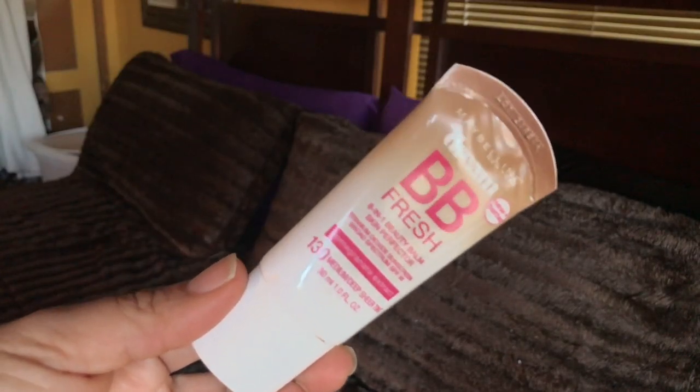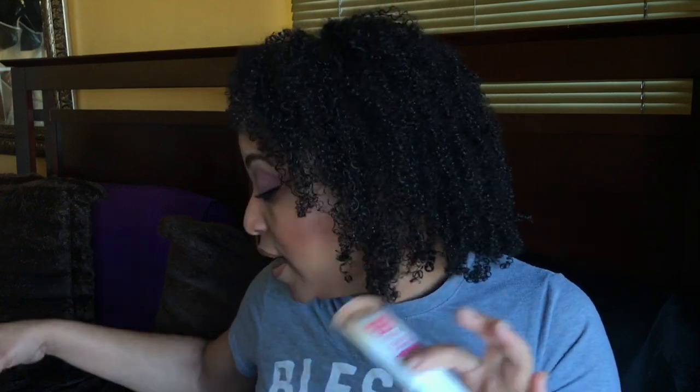Let's talk about a complexion product at the drugstore. This is the BB Fresh 8-in-1 Beauty Balm with SPF 30. I've gone through maybe four or five tubes of this, which says a lot because I try a lot of foundations. I love this just for putting on over my moisturizer, making my skin even-toned before taking the kids to school when I don't have time for a full makeup routine. It's amazing — I love it.